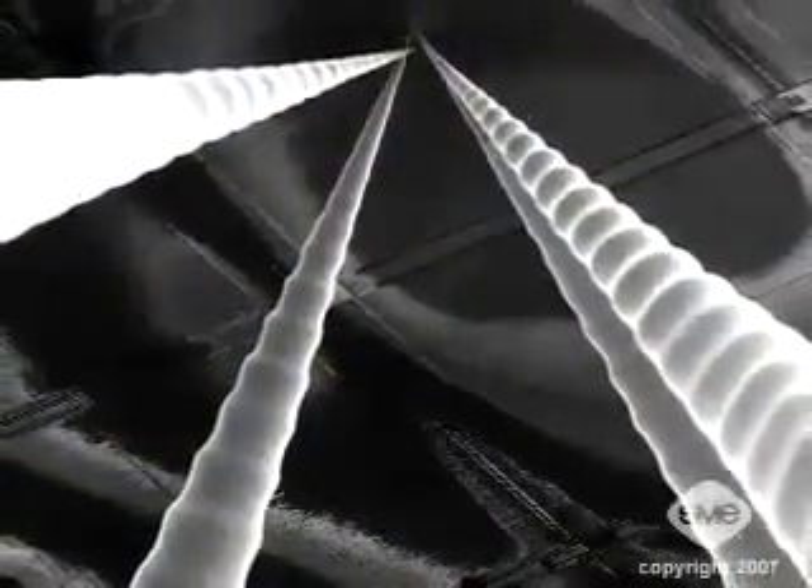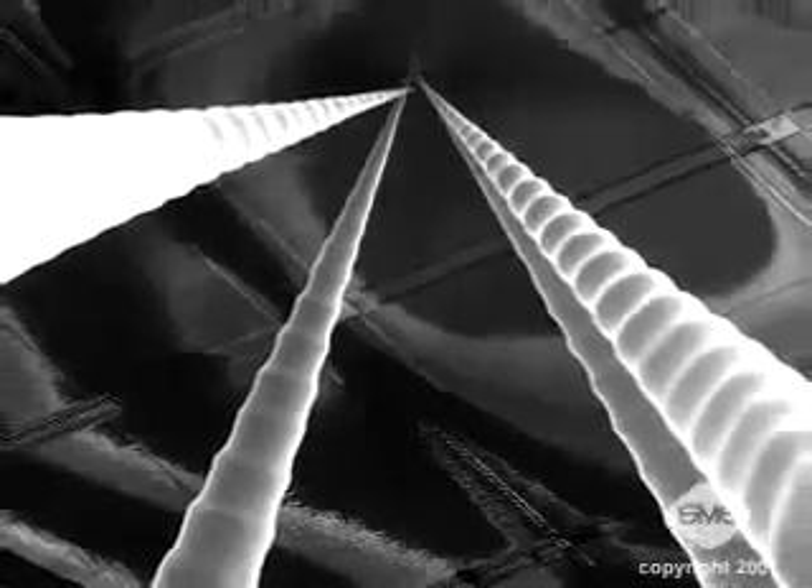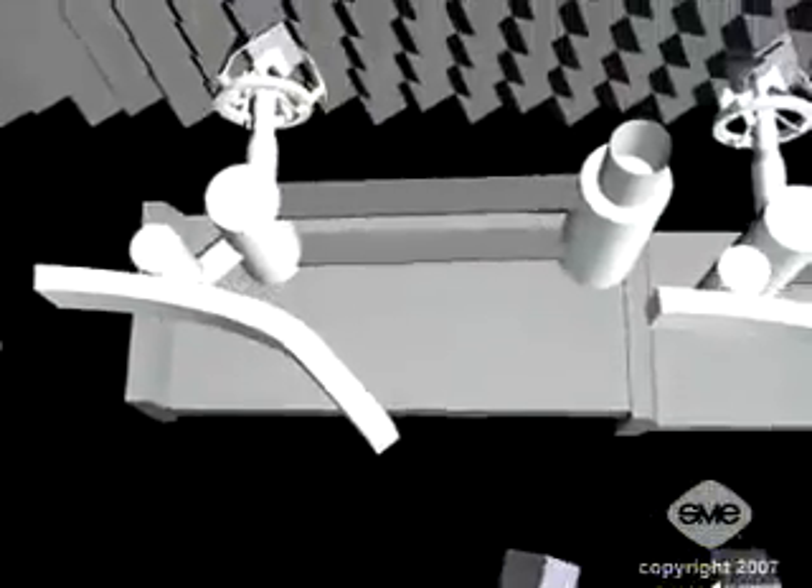Nanomanufacturing, also known as molecular nanotechnology, is the process of assembling complex structures with atomic precision. The idea is to precisely place every atom within a product so that components are exactly the same size, type, and number of atoms.